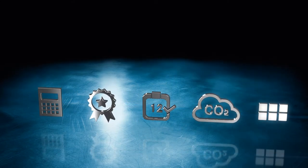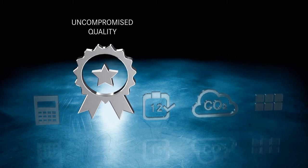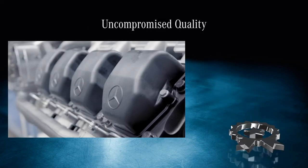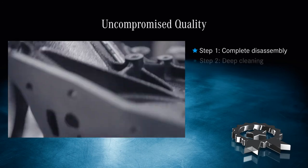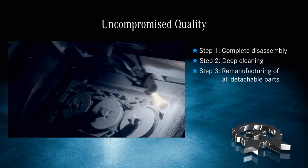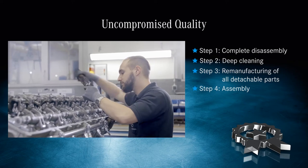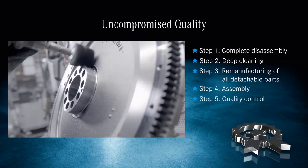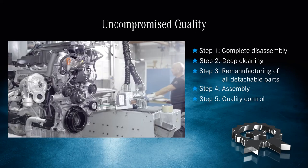With Mercedes-Benz genuine remanufactured parts, you can count on very high quality. In the specialized industrial process, each part is disassembled, cleaned, and inspected. Any worn components are replaced with Mercedes-Benz genuine parts. Then the part is remanufactured, reassembled, and fully tested to the latest standards of a new genuine part.